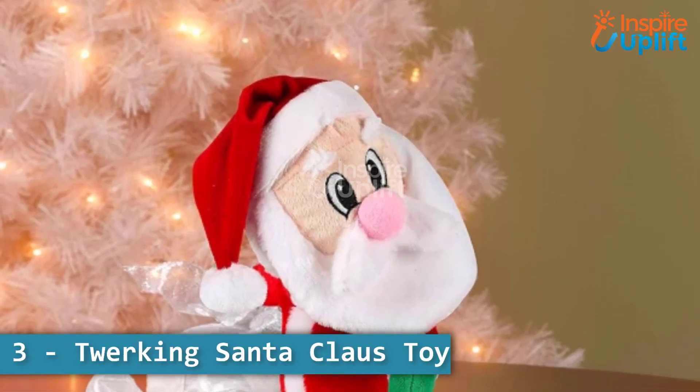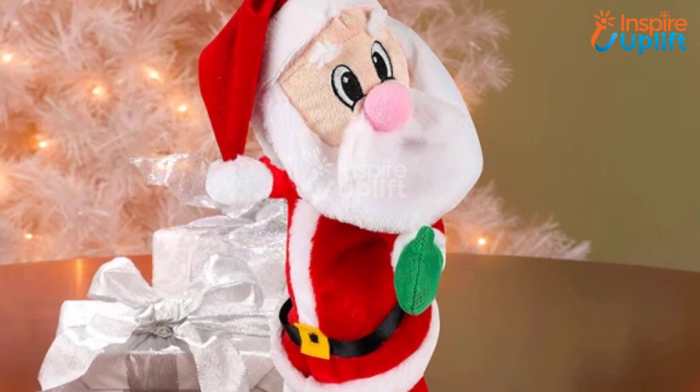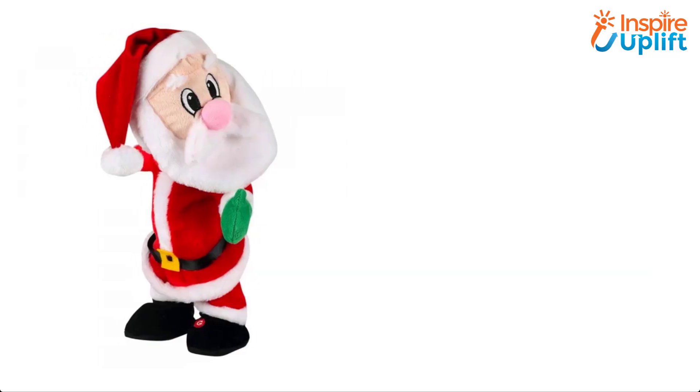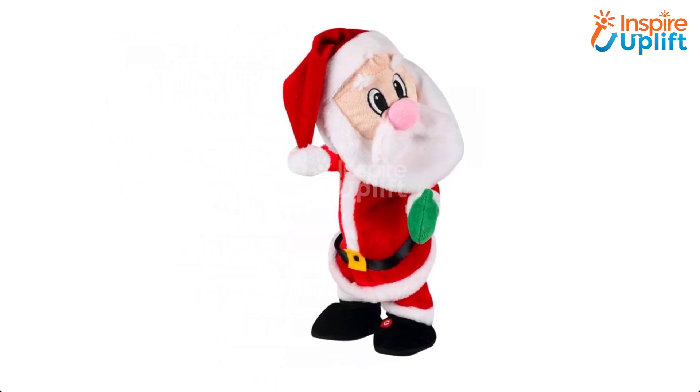At number 3 we have Twerking Santa Claus Toy. The Twerk Santa Claus Toy is made of non-hazardous plastic and plush velvet, which is completely safe for kids of all ages. The twerking is combined with music that makes a celebratory ambience.